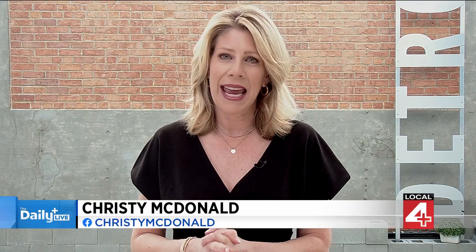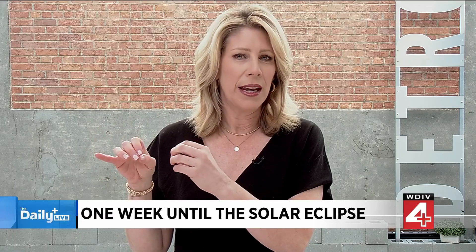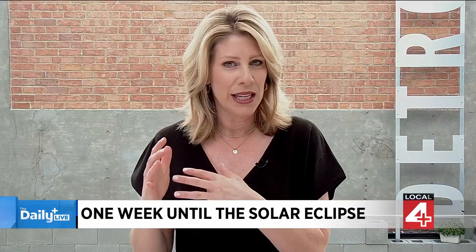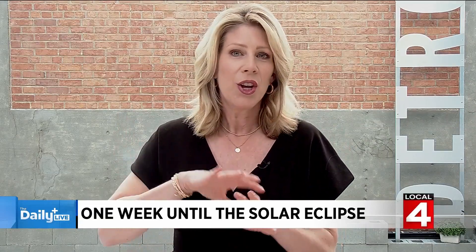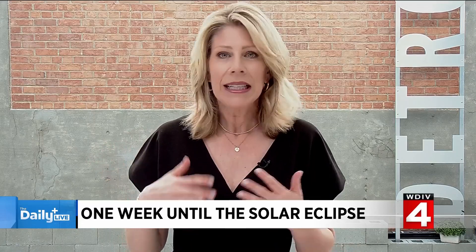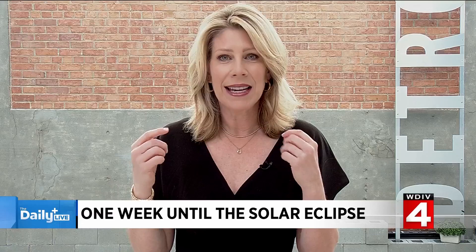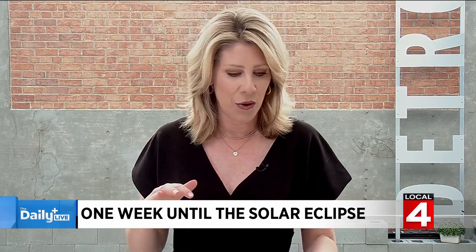We have a lot going on today. I want to get you started with what a lot of people are talking about — the eclipse that we're going to be able to see just one week from today in the afternoon. If you're getting really technical, about 3:14 here in Detroit. It's going to be 99% coverage for us here. But if you want to go down to Ohio, you can be in the path of totality. A lot of people are now looking for eclipse glasses, and you need to know that there are certain ones that are fake and real.